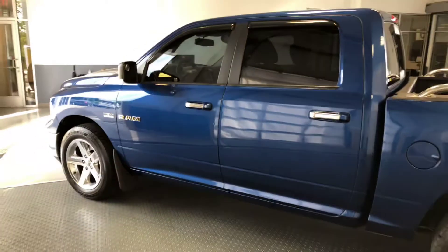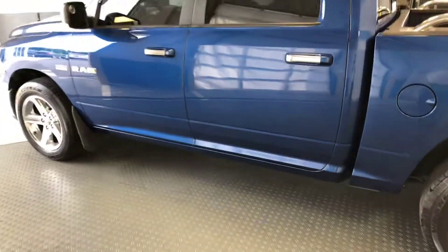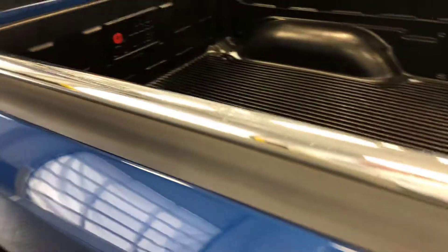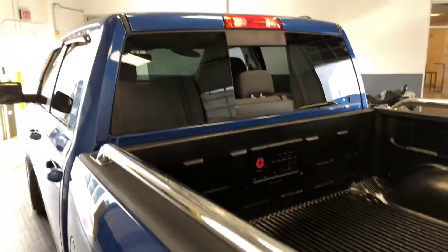It does have the full four doors, so it's not like a double cab — like a crew.